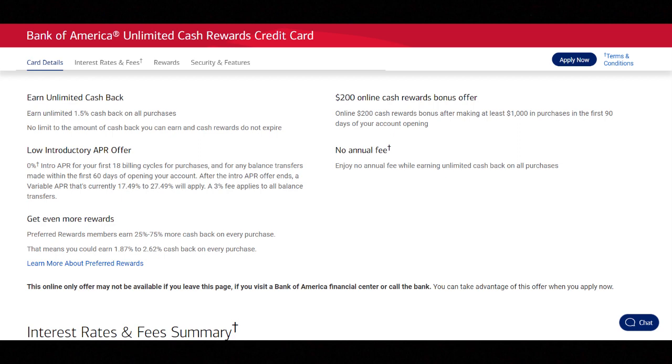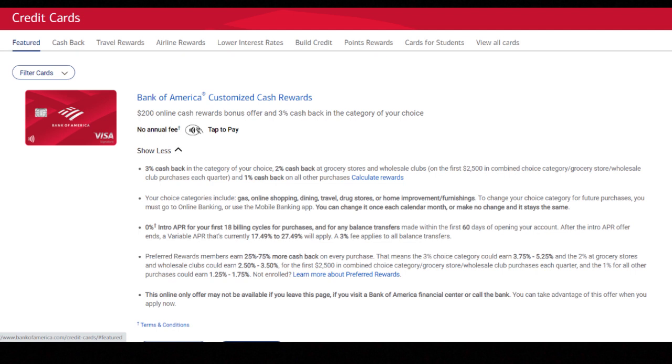Their unlimited cash rewards card offers a flat 1.5% cash back on all purchases, while their custom cash card offers 3% in the category of your choice, 2% on groceries, and 1% on everything else. However, these rewards get multiplied by 25% if you're in the gold reward tier, 50% for platinum, and 75% for platinum honors, which is their $100,000 investment tier. This means the flat 1.5% cash back effectively turns into 2.62% unlimited cash back — hands down the best universal cash back credit card on the market, beating cards like the Citi Double Cash or PayPal card that offer 2%.